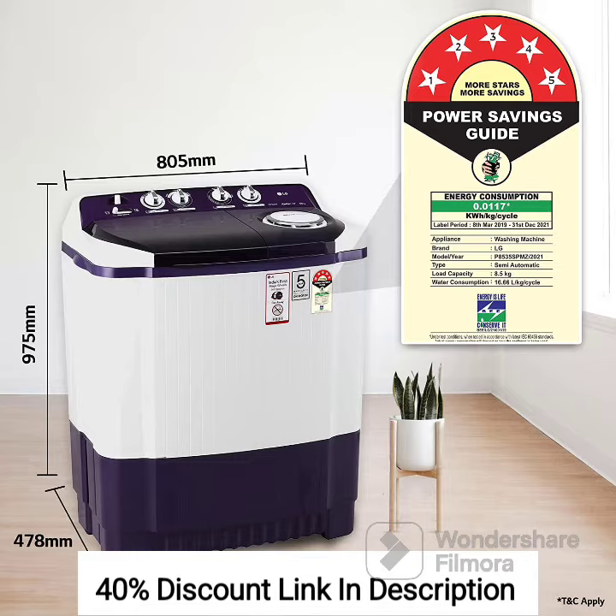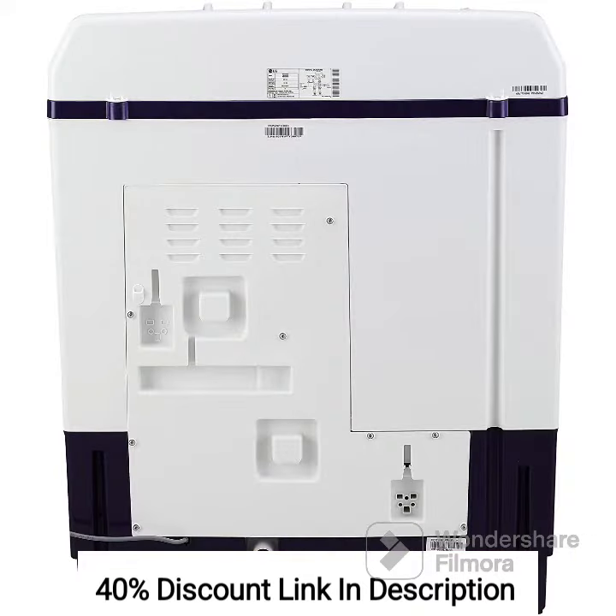5-Star Energy Rating: This washing machine has a 5-Star Energy Rating, making it highly energy-efficient. It helps in reducing electricity consumption and lowering your energy bills.